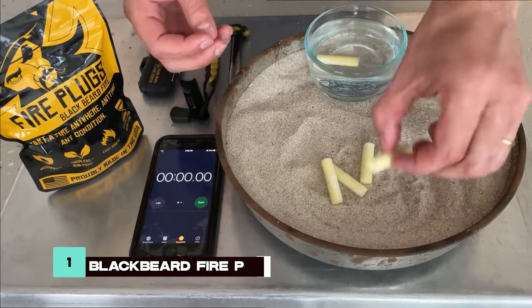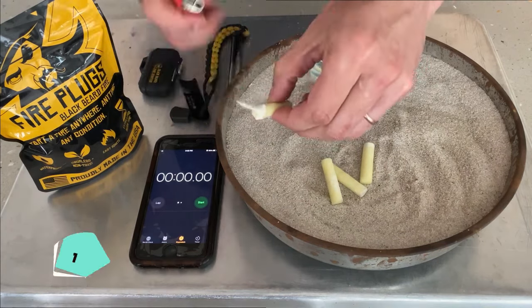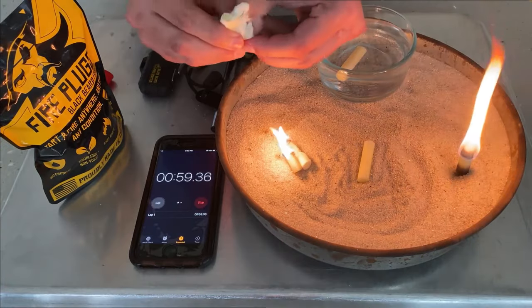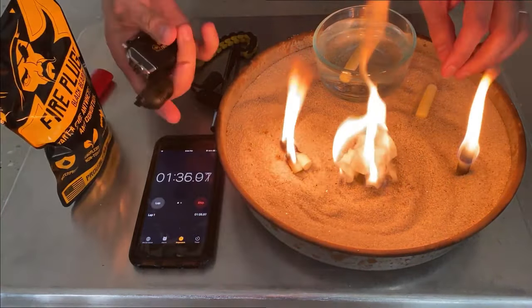Rounding off our list are the Blackbeard Fire Plugs, a revolutionary fire-starting solution. Waterproof, long-burning, and versatile, these plugs ensure you can start a fire even in adverse conditions, providing warmth and safety when you need it most.